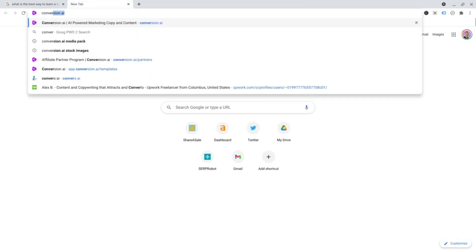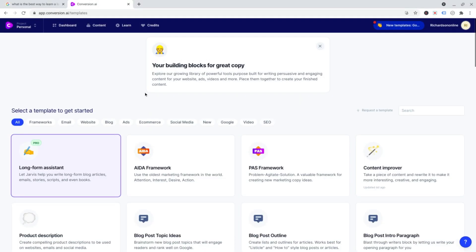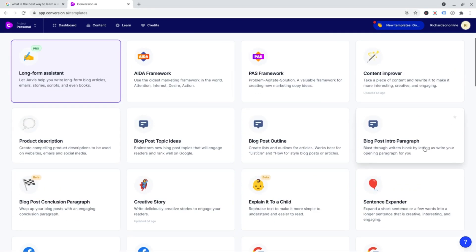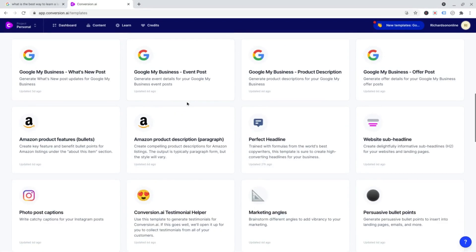Let's log into conversion.ai. And then once you've logged in, you're going to get all these different templates you can use. Content Improvers is great — you can just chuck a basic piece of content in there and it'll make it much better and more interesting. And you've got 'explain it to a child' — that's really good, so you can chuck something complicated in there and it'll simplify it and make it much easier to understand and read. Sentence Expander obviously expands a short sentence and makes it longer. And tons of other stuff in there.